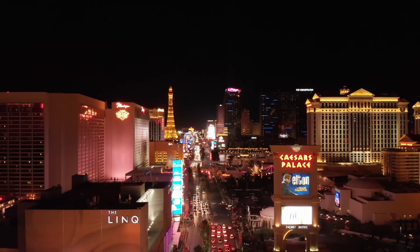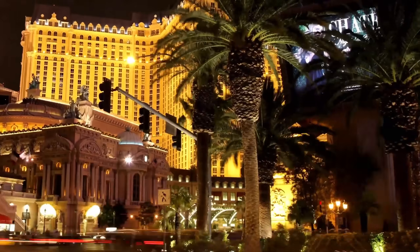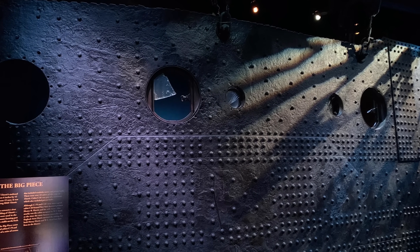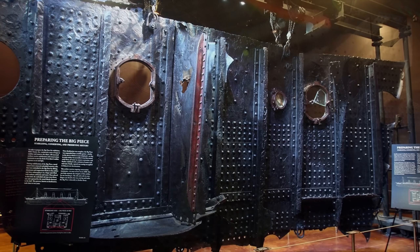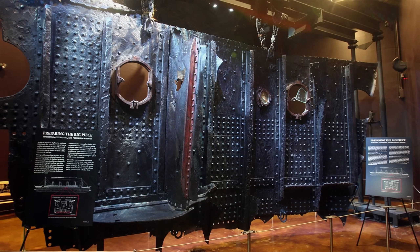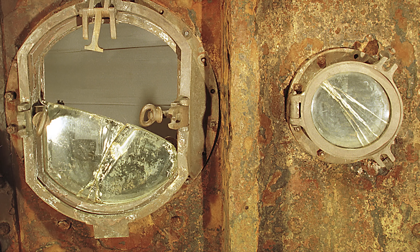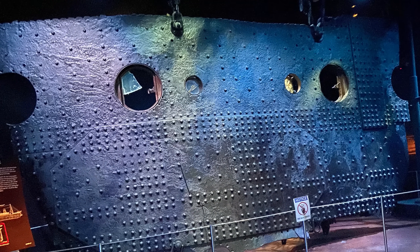Las Vegas, Nevada — the City of Lights. If you've ever been, chances are that you've seen something pretty remarkable. Sitting at an exhibit in a luxury hotel today, you can find that piece of Titanic's hull, still bearing the scars from the incredible, destructive forces that tore it free from the ship 110 years ago. It's become known as the Big Piece, and it's seen by thousands of curious visitors every year. But what exactly is the Big Piece? Where did it come from on the ship? What can it tell us about the way Titanic was designed, built, and sailed?